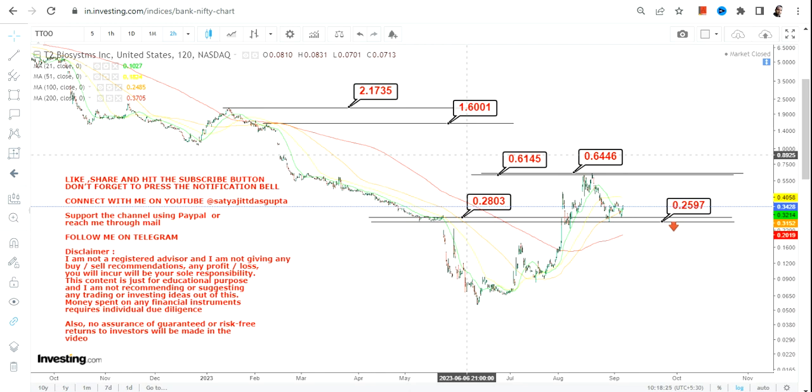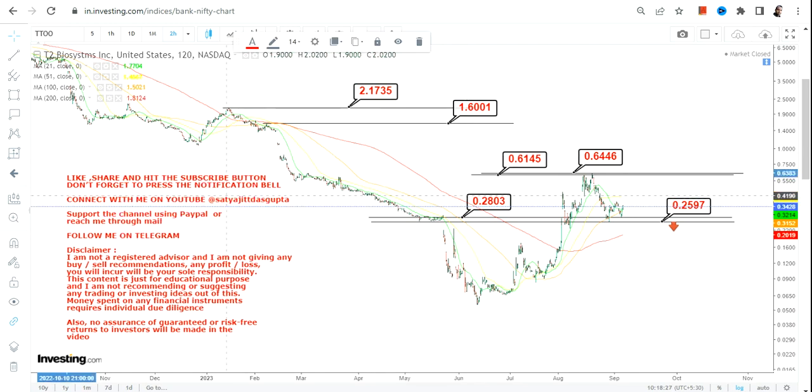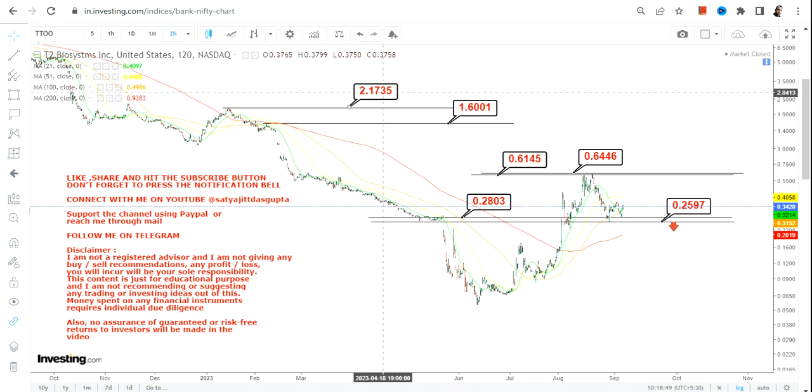This is indeed very strong momentum that the stock is displaying, but it is all about sustainability above 0.25 and 0.28. If it does so, it will definitely retest 0.61 and 0.64. And if it surpasses 0.64, then TTOO stock may swing towards 1.6 and 2.17 going forward. Thanks for watching.